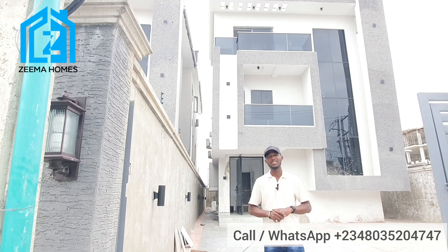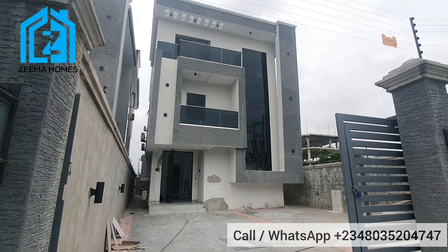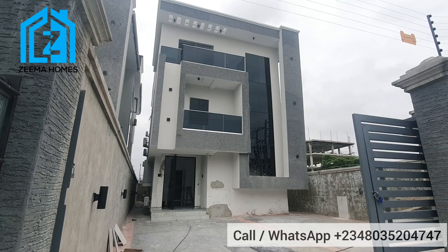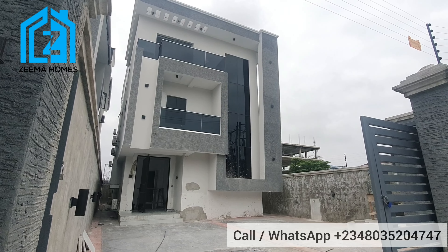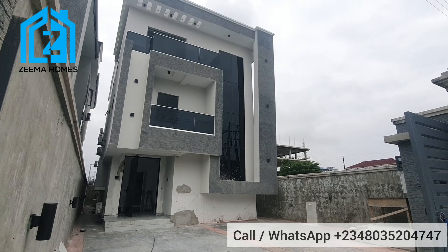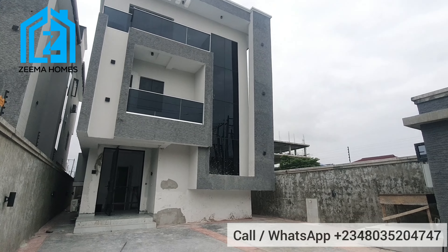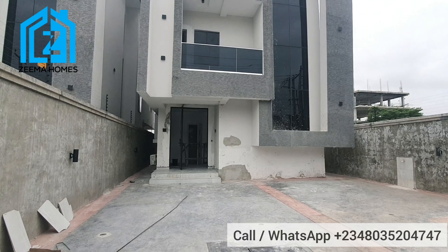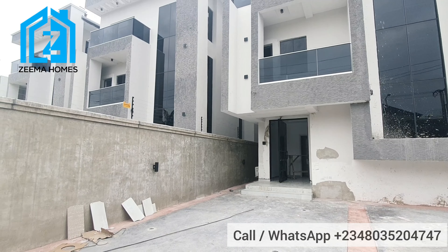I remain your number one trusted real estate consultant in Lekki City — Ibrahim Modu is my name. Here is the compound space. This space can accommodate three to four cars conveniently. You can see the building is standing gallantly on about 300 square meters of land.